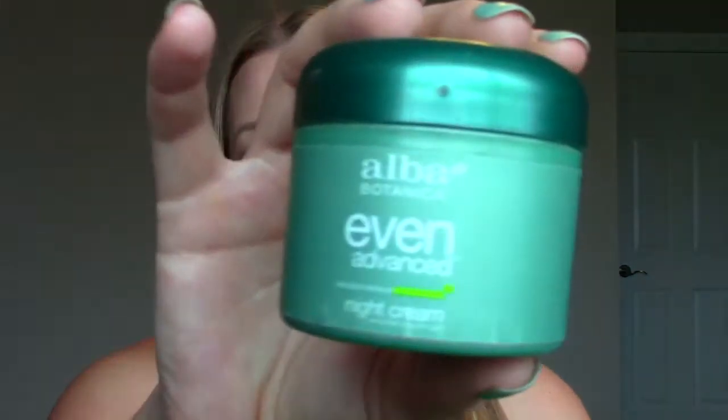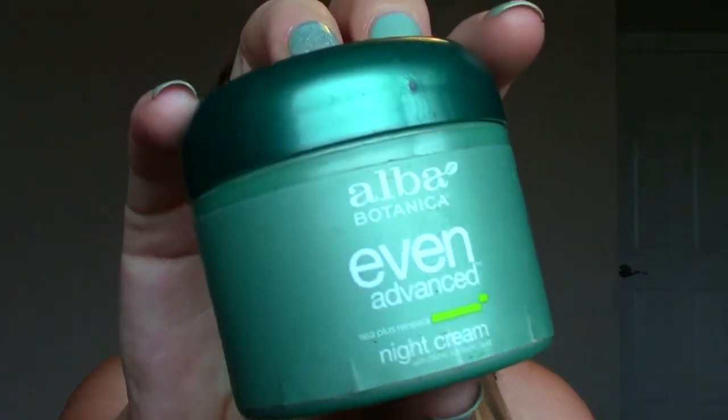I also got this off Vitacost — I'll leave links below if you want to check them out. They sell supplements, hair products, skincare, and all sorts of things with really great deals. I got the Alba Botanical Even Advanced Night Cream. I got it because it was on sale and it's a more natural brand, and it pleasantly surprised me. The scent is just so amazing — something ocean-esque about it — and it's a very thick but smooth night cream, super hydrating. I looked forward to using it every night, so I will be purchasing that again.